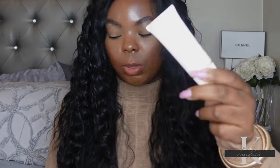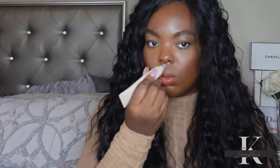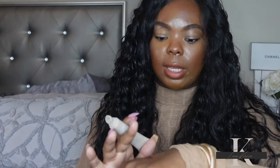I picked up the Summer Fridays Lip Butter Bomb — I've wanted to try one of these for the longest time. I got the vanilla scent. Let me smell it... yes, this smells like a sugar cookie! It's not super sticky but it is a little tacky.